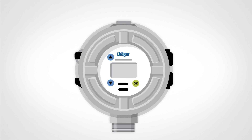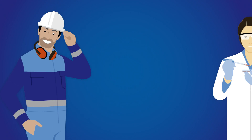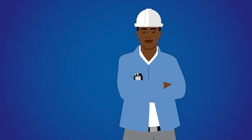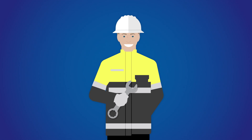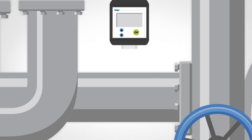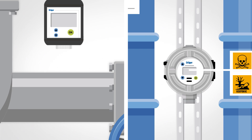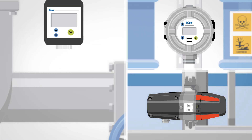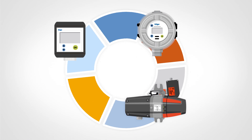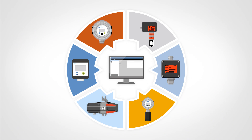Modern gas detection systems, with their transmitters, provide protection all around the world for the lives and health of people in many different areas. Whether it's detecting toxic gas leaks, monitoring storage rooms for flammable solvents, or ensuring the safety of engine test benches, gas detection systems are working in the background. They use various types of transmitter technology and are connected together in a system which is centrally monitored.